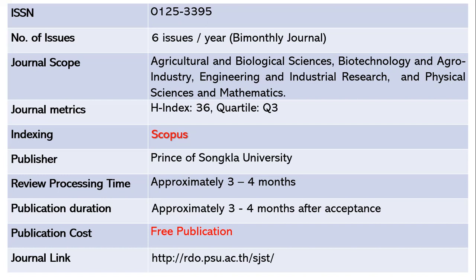After your paper is accepted it will take another two to four months to publish your paper. This journal is also absolutely free and the journal link is shared below.